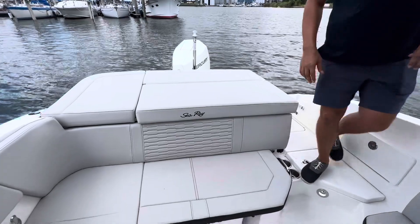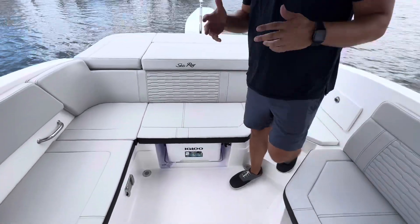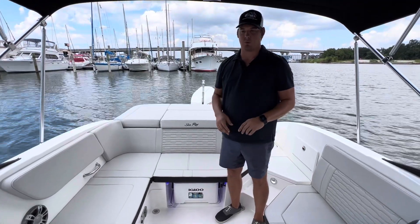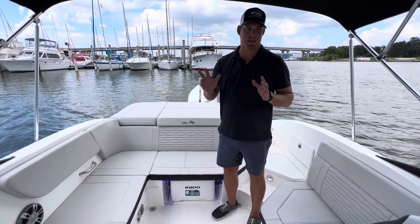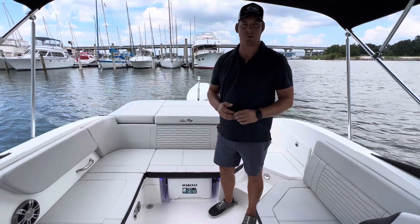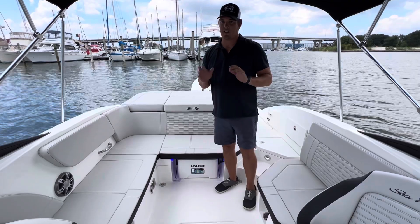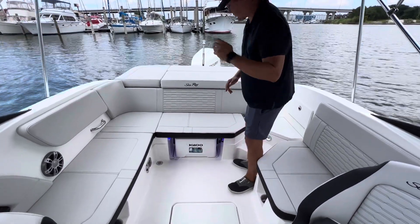Moving into the boat — on a 23-foot boat, most of the time you have friends, family, loved ones, and they say, 'Hey, we want to go boating with you, what can we bring?' And you always end up saying, 'Don't bring anything, don't worry about it.' What you're really saying is your boat can't fit it, you don't have enough room. You don't need to say that on a 23 SPX outboard, and let me show you why.